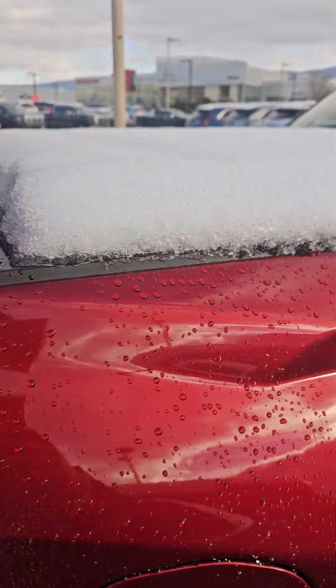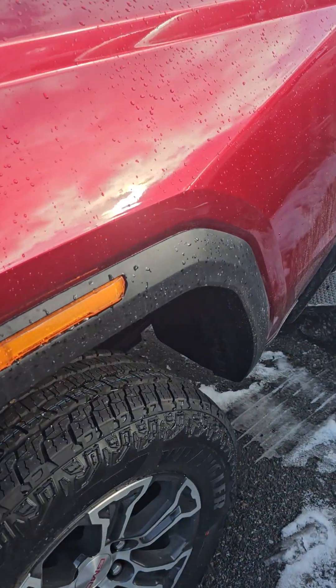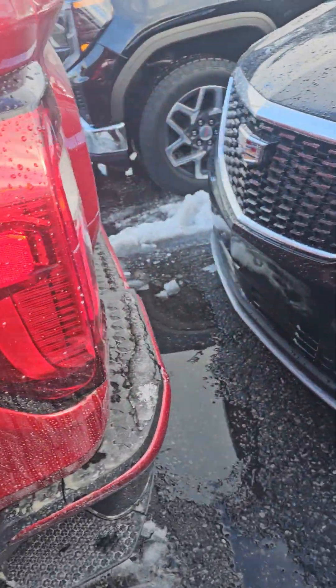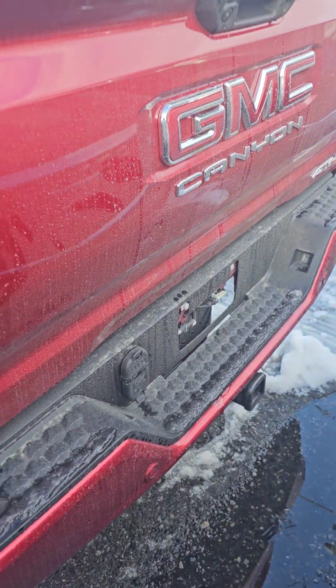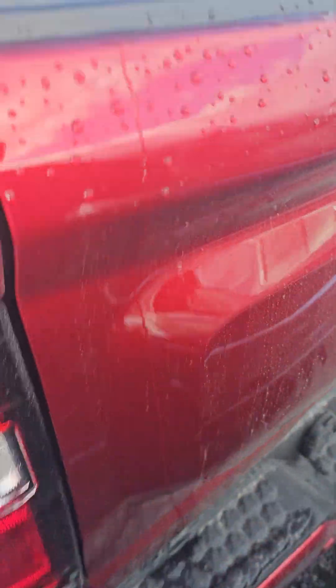This one already has a folding tonneau cover installed — that is part of the build. Capless fuel system, alloy wheels, backup camera on the back, tow hook, and I can show you the truck bed as well.